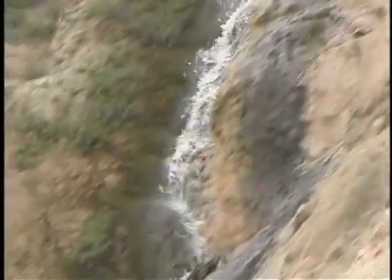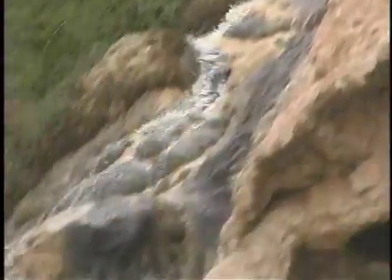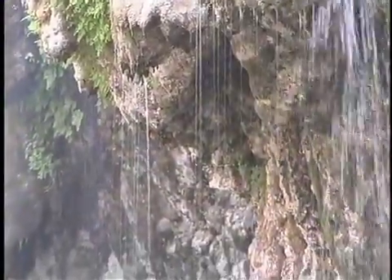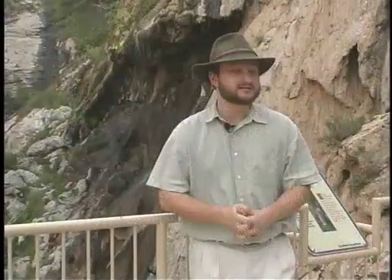Unlike most waterfalls that are continually destroying themselves, Sitting Bull Falls is different in that it is actually growing. The water as it flows over the falls continually precipitates calcium carbonate mineral into the rock. As it adds up over time, it builds in and outward into the canyon. The process is much like a cave turned inside out.